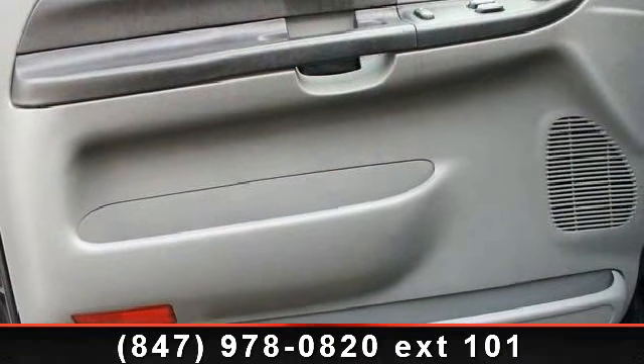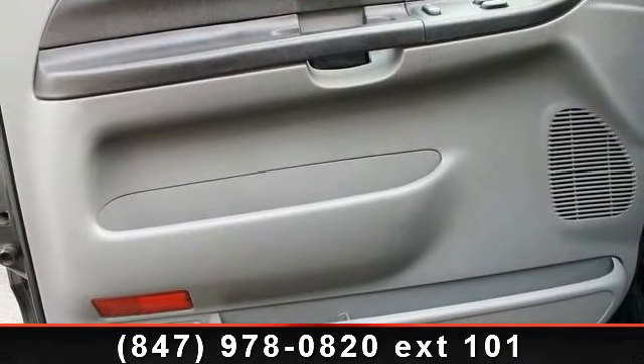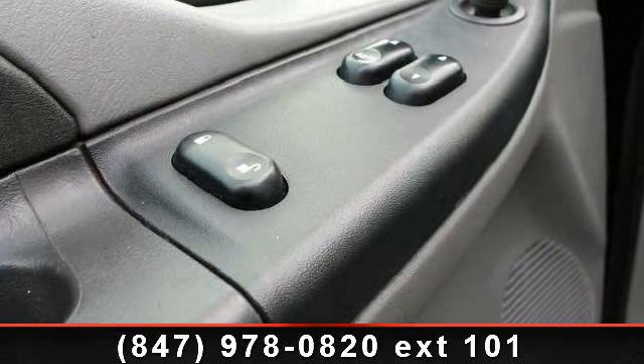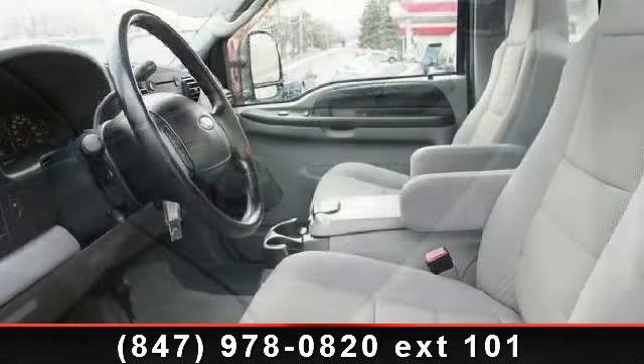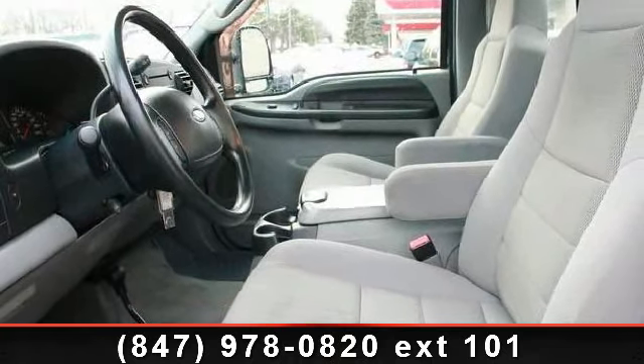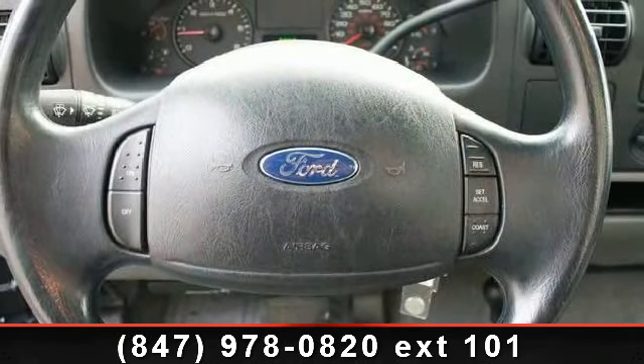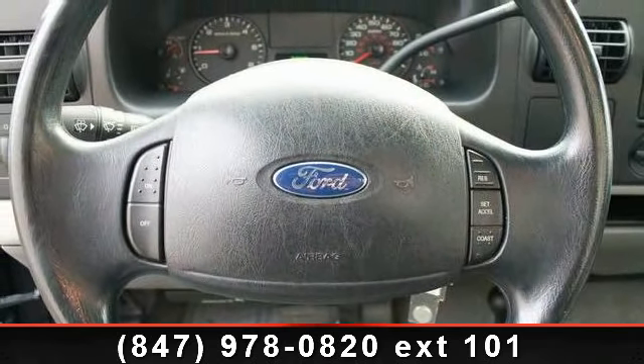This vehicle comes with a reliable eight-cylinder engine, connected to a smooth shifting automatic transmission. This vehicle's top features include passenger vanity mirror, AM FM radio, four-wheel disc brakes, CD player, power windows, front anti-roll bar, front reading lights, speed control, and voltmeter.